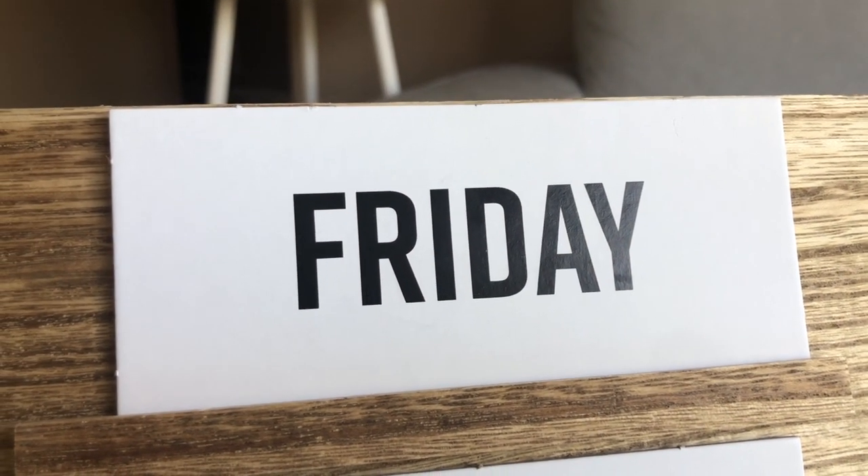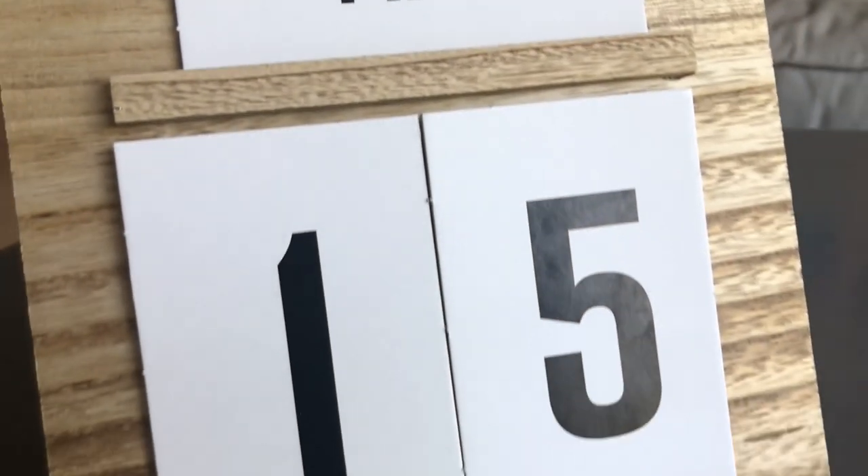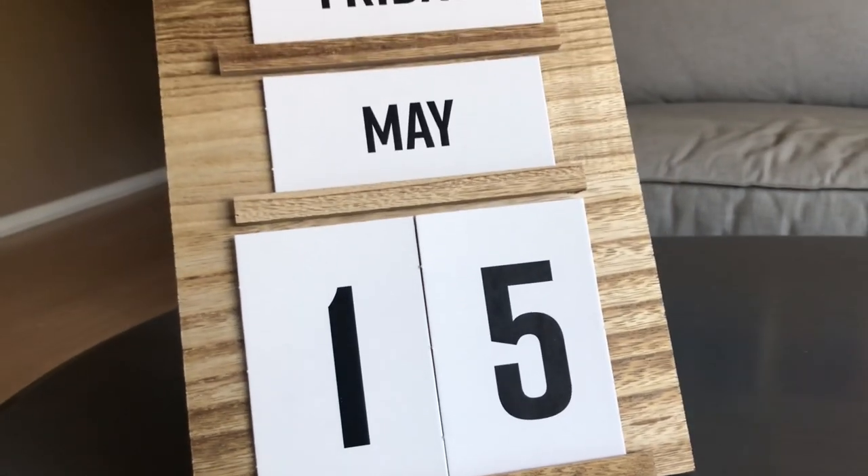Happy Friday! Let's take a look at our specific date and then I'll let you know what we're learning today. Today is Friday, May 15th. We're halfway through the month of May already.